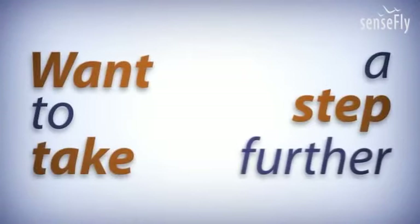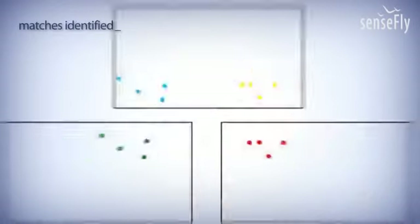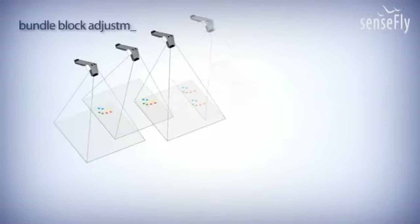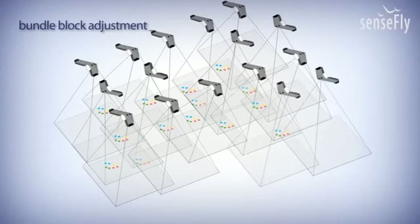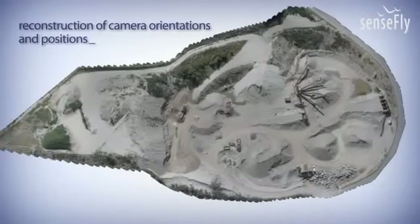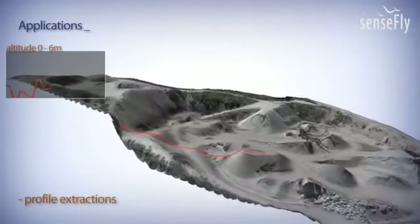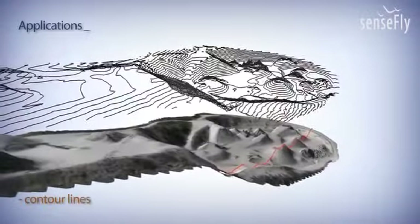Want to take a step further? Use SenseFly's automated reconstruction. With each image, matching features are identified. A photogrammetric process is used to reconstruct the exact position and orientation of every image. Based on this reconstruction, the orthomosaic and digital elevation models are calculated. Now you can use any GIS software to measure distances and areas, extract volumes and profiles, or simply create contour lines.